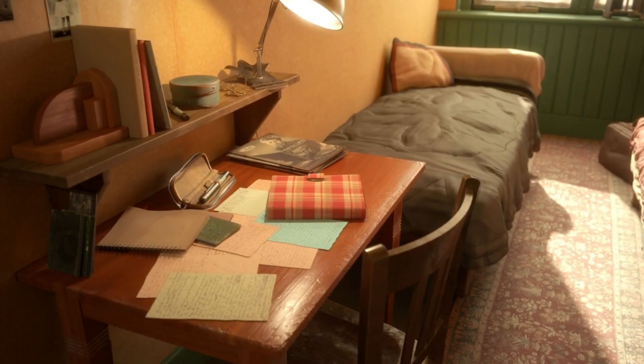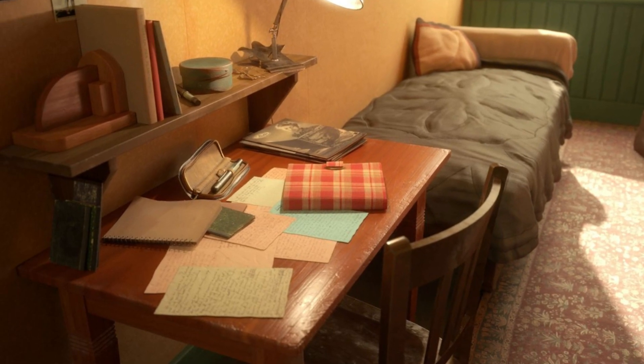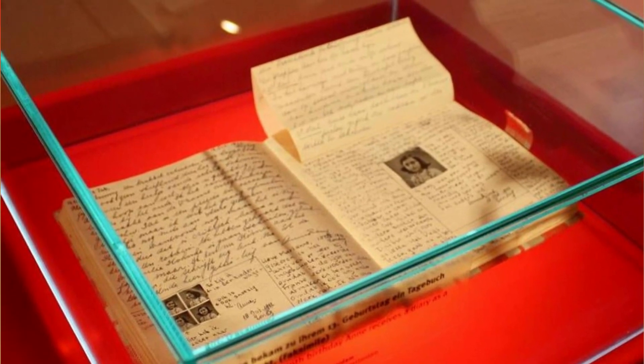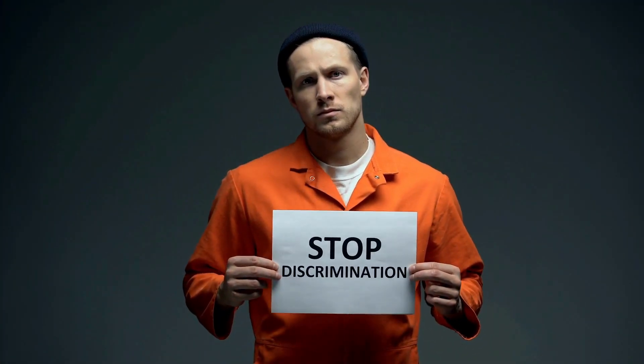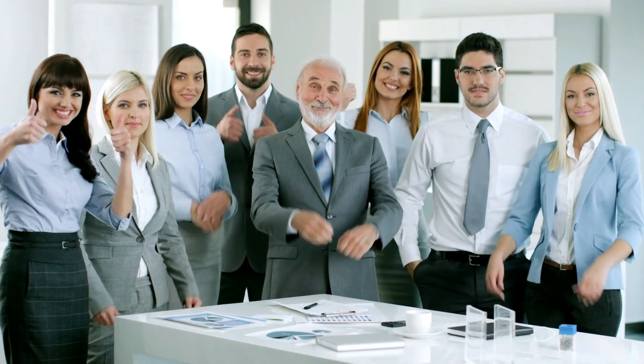Visiting the Anne Frank House is not only a historical education, but also a reminder of the importance of empathy and compassion. The museum not only showcases Anne's diary, which has become one of the most powerful accounts of the Holocaust, but also presents exhibits on discrimination and persecution, encouraging visitors to reflect on the lessons of the past and apply them to the present.